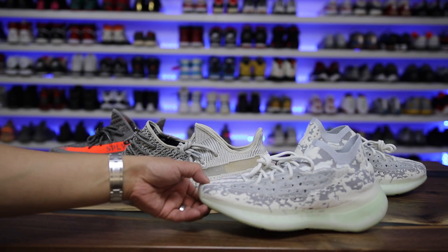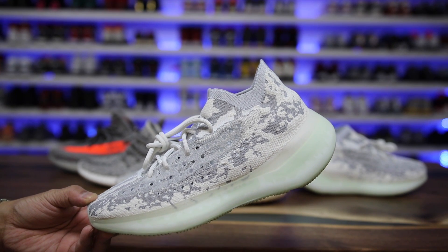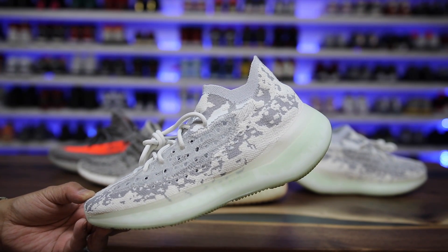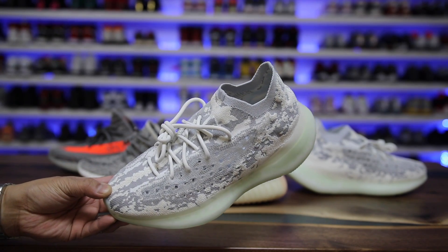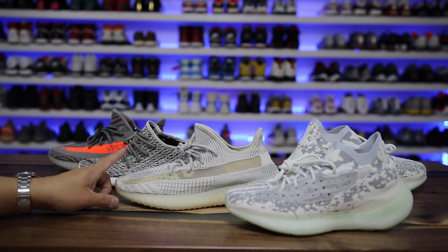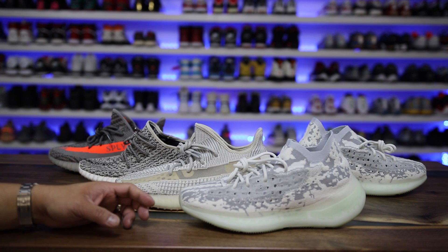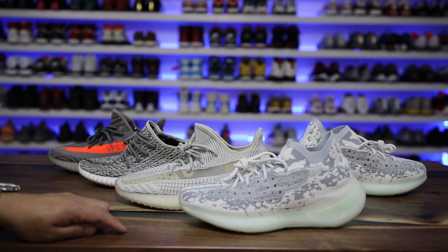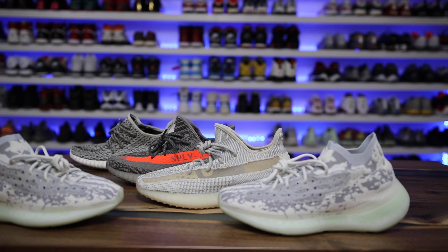What do you guys think about the new 380s and how does it stack up to other Yeezy models? I think once the hype dies down — right now it's really high because Adidas didn't drop them when they were supposed to — and once they start releasing tons of colorways, people won't like these as much as the regular 350s. But right now, not too many people have them, and they do turn heads and they're really comfortable on feet. I'll have a follow-up after wearing these for 30 days so stay tuned. Leave a comment with your favorite Yeezy model, subscribe for more content, and have a great rest of the day. Peace guys!